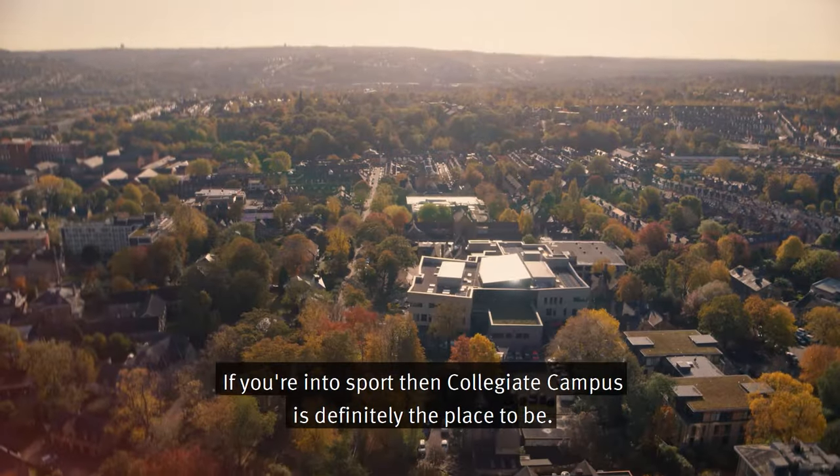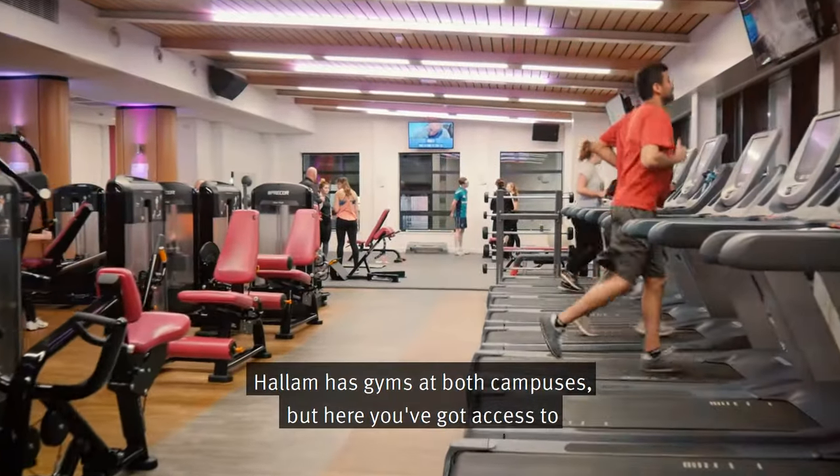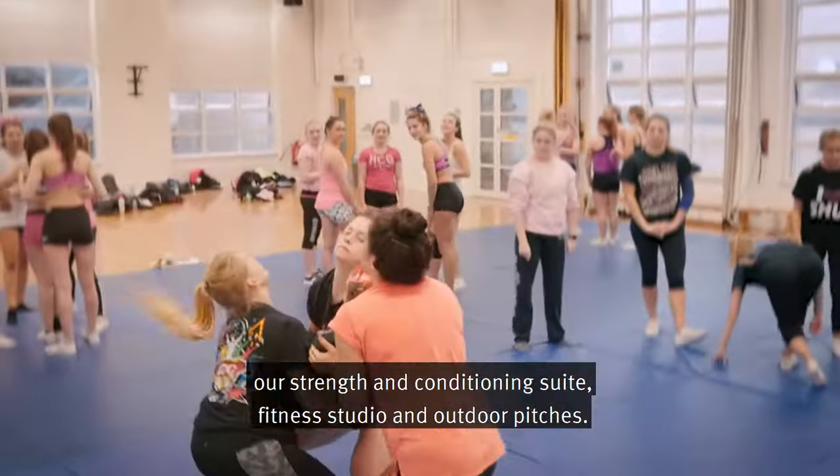If you're into sport then Collegiate Campus is definitely the place to be. Hallam has gyms at both campuses, but here you've got access to our strength and conditioning suite, fitness studio and outdoor pitches.